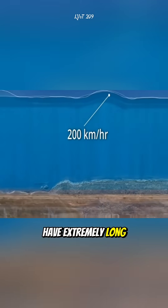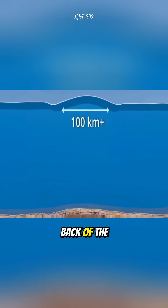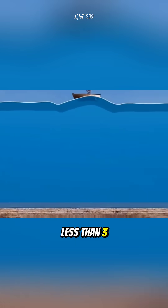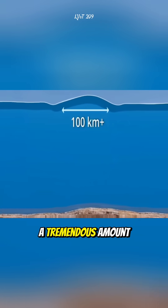But unlike normal waves, tsunami waves have extremely long wavelengths, meaning the front and back of the wave can be separated by hundreds of miles. At first, the wave may be less than 3 feet tall, but it carries a tremendous amount of energy.